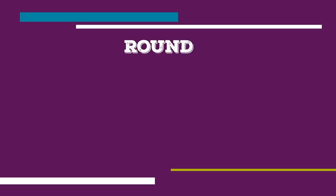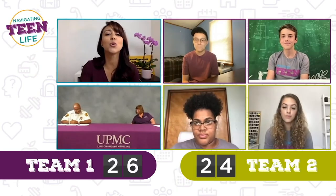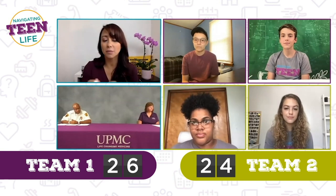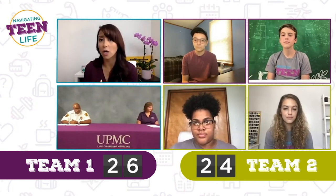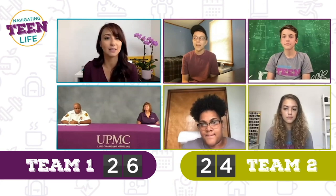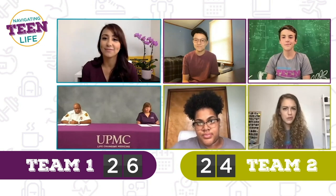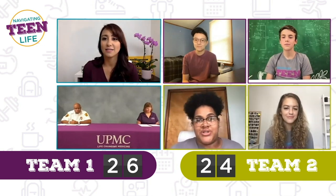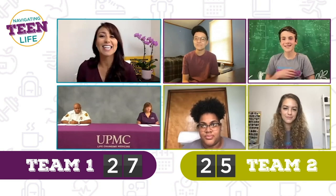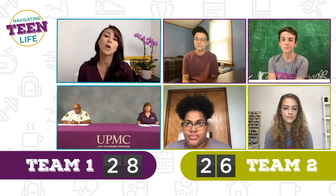We are down to round four, which is all about Narcan. True or false: some common signs of an opioid overdose are loss of consciousness, unresponsiveness, and slow breathing. Austin, Finn, Gabby, and Naya all say true. You guys are all right — the answer is true. Some common signs of an opioid overdose are loss of consciousness, unresponsiveness, and slow breathing.